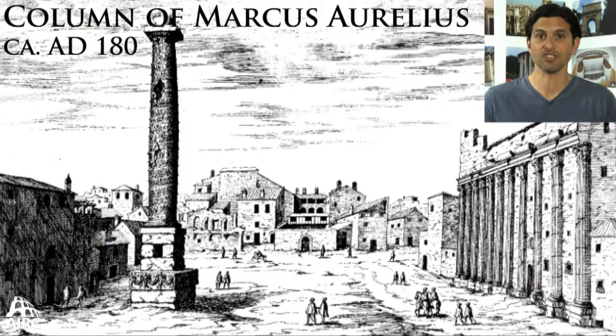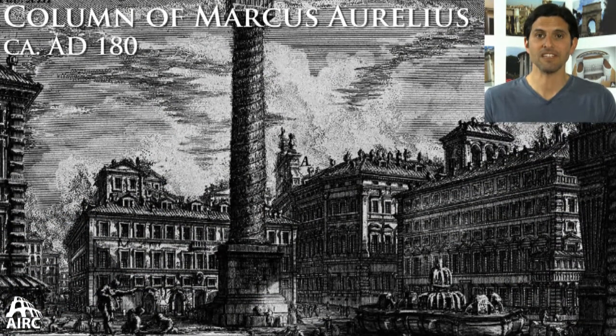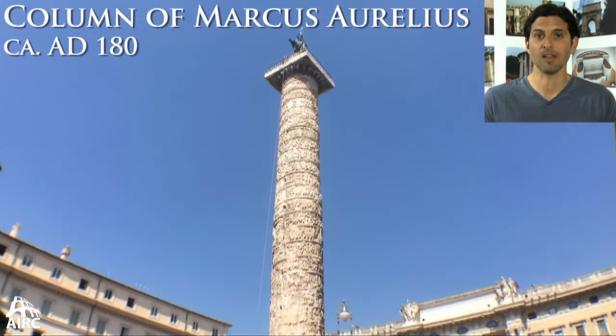In fact, a much more successful display of narration on a large column takes place in the sequel — the Column of Marcus Aurelius in the nearby Campus Martius.